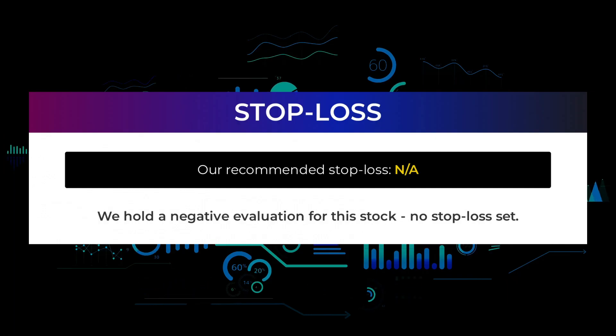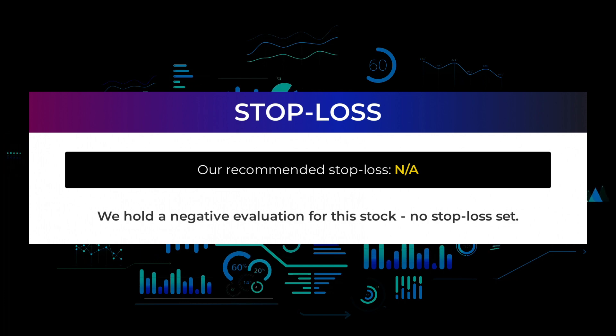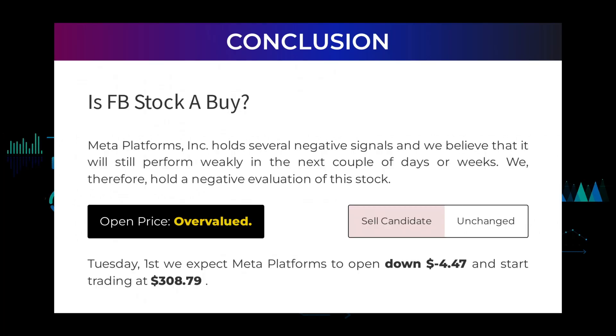We hold a negative evaluation for this stock, with no stop loss set. Meta Platforms holds several negative signals and we believe it will still perform weakly in the next couple of days or weeks; we therefore hold a negative evaluation of this stock. After analyzing the volatility and movements for the last trading day, our systems find that the current price is overvalued. For the trading on Tuesday 1st, we expect Meta Platforms to open down negative $4.47 and start trading at $308.79.